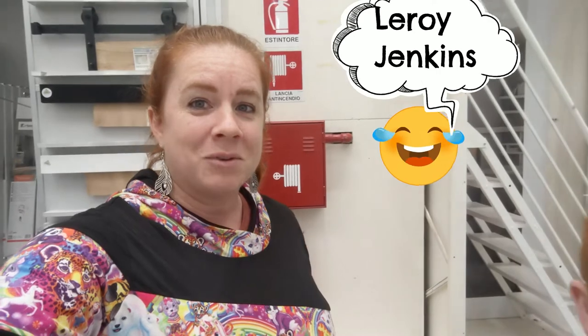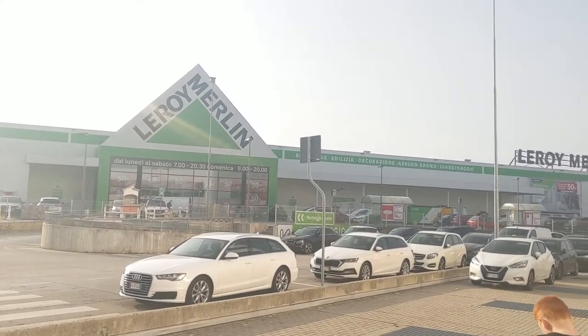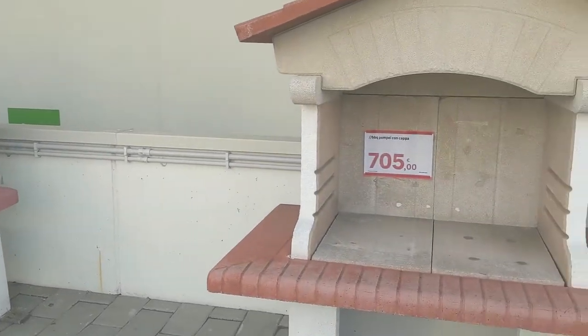So today we're going to show you some of the differences we noticed between American and Italian hardware stores. This store is called Leroy Merlin. There are some really cool differences between here and, say, Lowe's or Home Depot in the States. From the outside it doesn't look much different, but there is a parking garage underneath the store, which is definitely different.